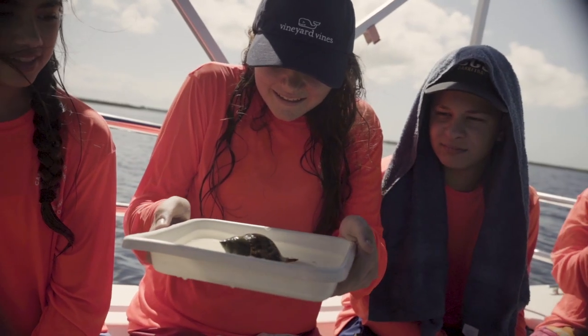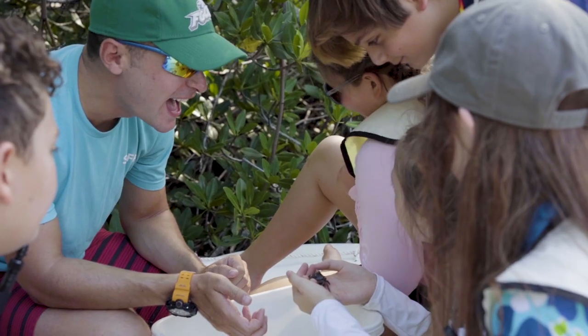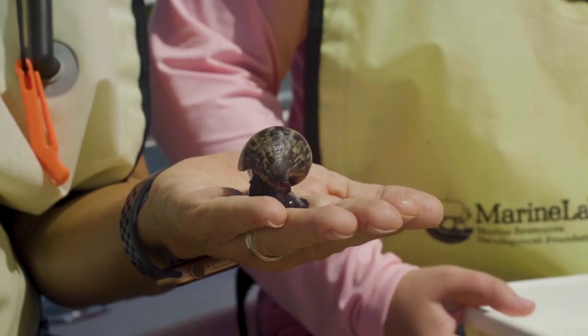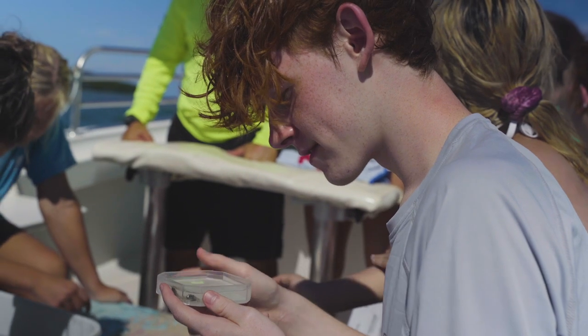Marine Lab is an experiential environmental education facility. We're teaching kids all about tropical marine science of the Florida Keys, but we use hands-on techniques. So they go on the boats, they go snorkeling, we have discovery labs and hands-on discussions.